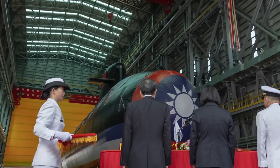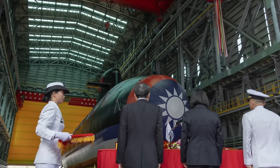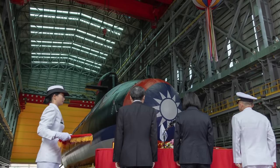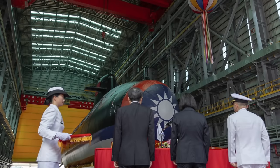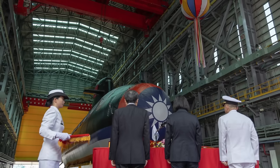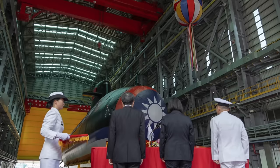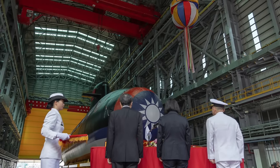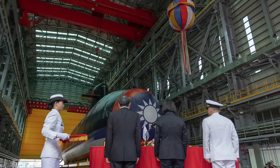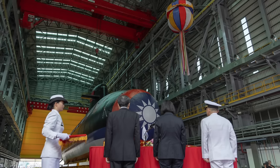The Indigenous Defense Submarine Program is also aiming to build another domestic submarine by 2027. This means that Taiwan's Navy is set to have three operational submarines by 2025 and four by 2027. This count includes the two current Shang Lung-class Sword Dragon submarines acquired from the Netherlands in the 1980s. Taiwan also maintains two World War II-era submarines obtained from the United States in the 1970s, primarily employed for training purposes. The Indigenous Defense Submarine Program calls for the development of eight submarines of this type.